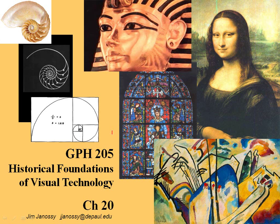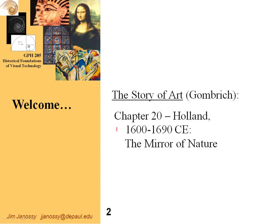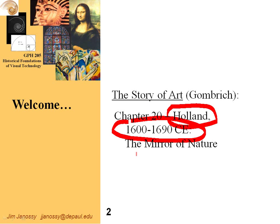Hi, this is Jim Janesey, and this is Chapter 20 of the Story of Art. In this chapter, we're going to take a quick look at Holland in the 17th century. Cambridge calls this the Mirror of Nature.